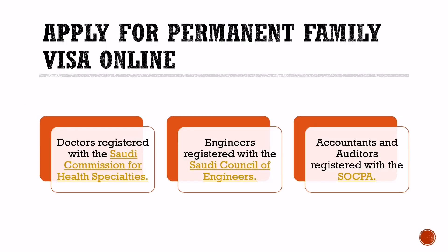Apply for permanent family visa online: As mentioned earlier, you can either apply online or by visiting the Istighdam office. The online application for the permanent family visa is available to people with a few selected professions only. As per our experience, expatriates with the following professions have been able to get the visa through an online application. If you have a different profession, you can still try as it costs nothing.